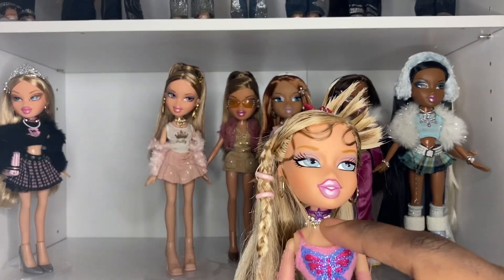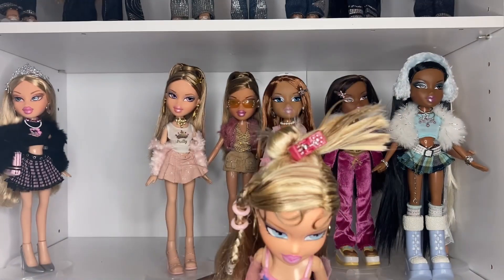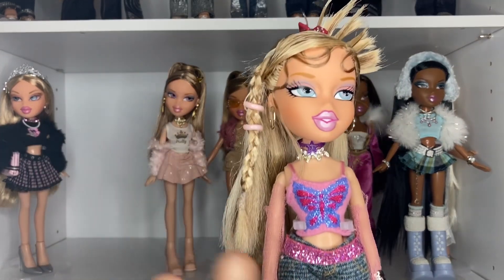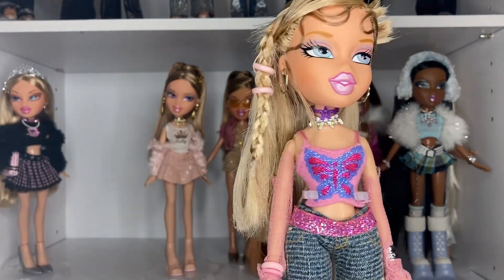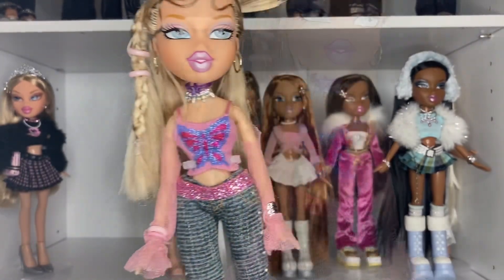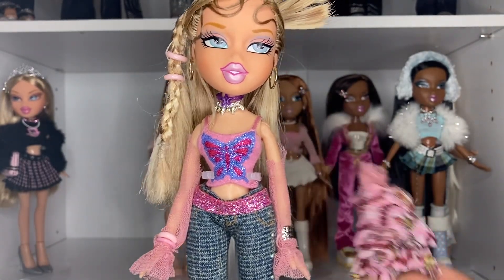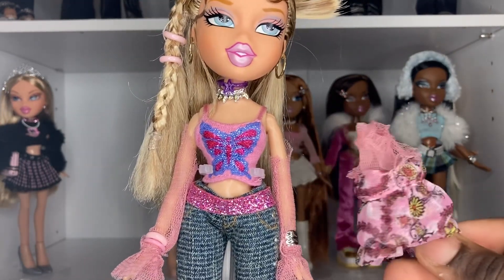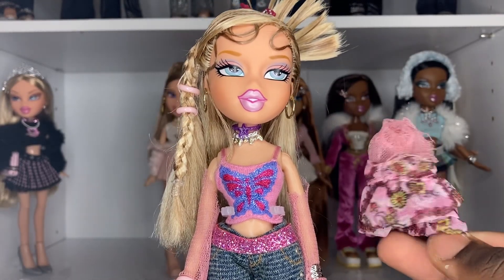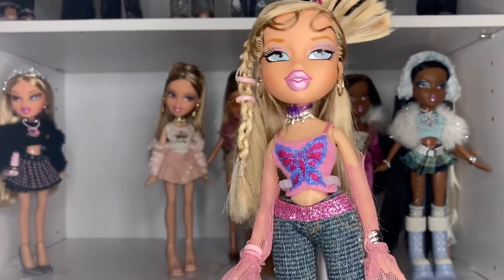She has another choker under this one. She has some earrings — I don't know whose earrings they are. She has a Girls Night Out clip in her hair. She has some of these little pink details in her braid; I have no idea where these are from, I just got them in lots. These sleeves are cut off of a 2010s doll's top — I'm not sure which doll, I'm gonna say Yasmin, I'm probably wrong. I thought this top was kind of god-awful, I just don't like the style of top. But I love the sleeves, so I cut the sleeves off.